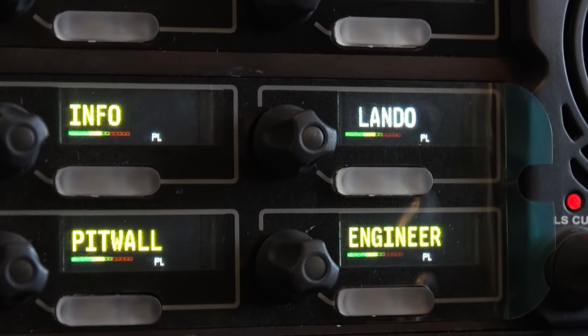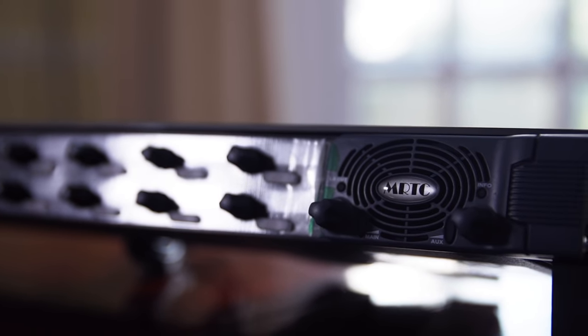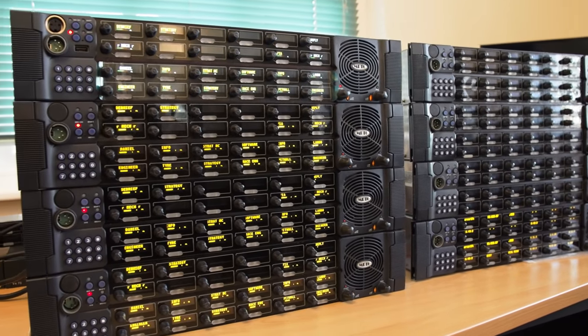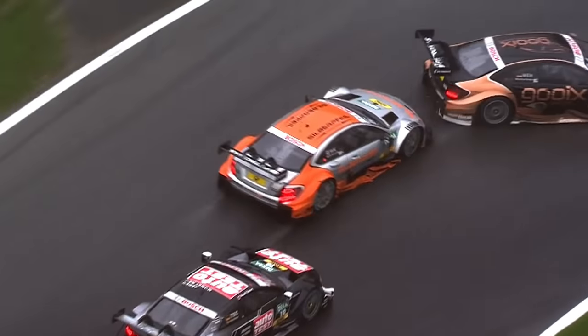We're actually now supplying radios and this sort of equipment to Premier League football teams for their strategy people. And there was a notable incident in the DTM — German Touring Cars — where the Audi boss made statements over the air telling a driver to take out a competitor. We'd actually gone to the event to do modifications and updates on the audio, so the audio quality was absolutely perfect. When the boss tried to deny he'd told his driver to take out other people, it didn't go down well.